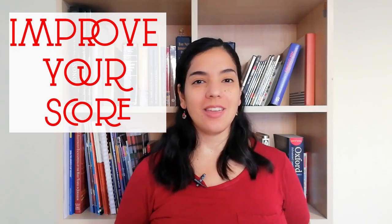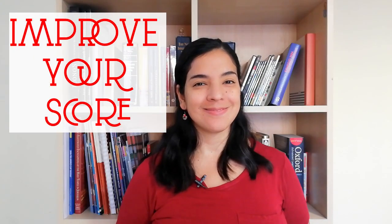Hi! Welcome to Free Academic English. I'm Geraldine and today I'm gonna help you improve your TOEFL or IELTS score. Believe me, your struggle is real. Many people suffer because they don't get their desired score. So I'm here to help you.